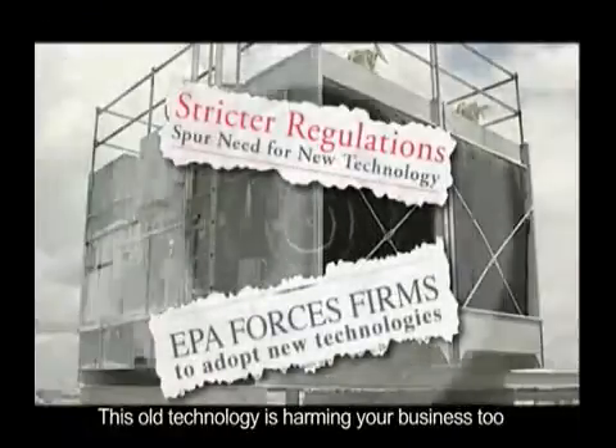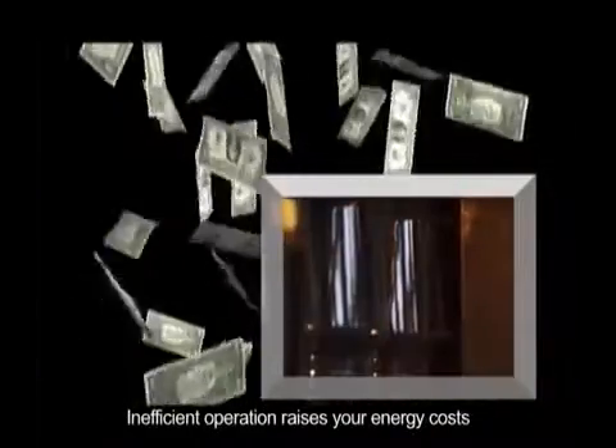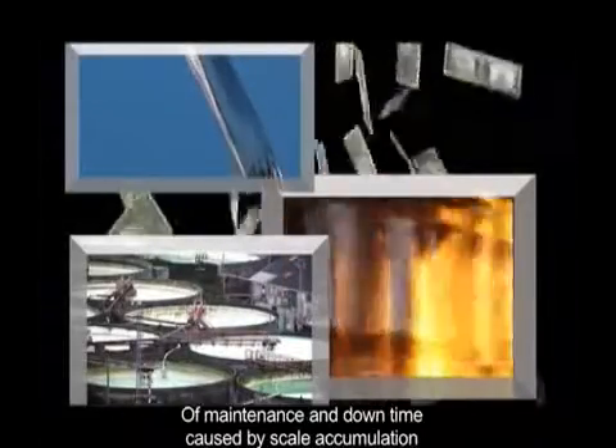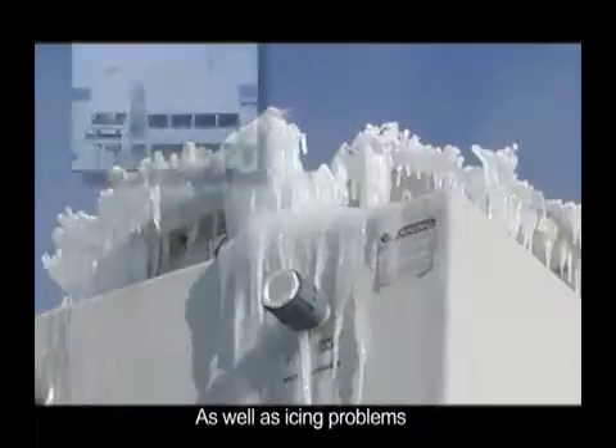This old technology is harming your business, too. It makes it hard to compete profitably. Inefficient operation raises your energy costs, on top of the cost of fluid disposal, ongoing water treatment, maintenance, and downtime caused by scale accumulation, as well as icing problems.